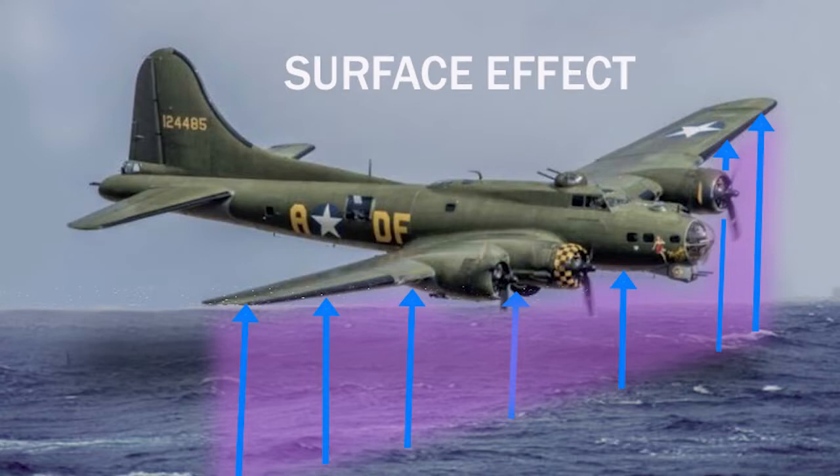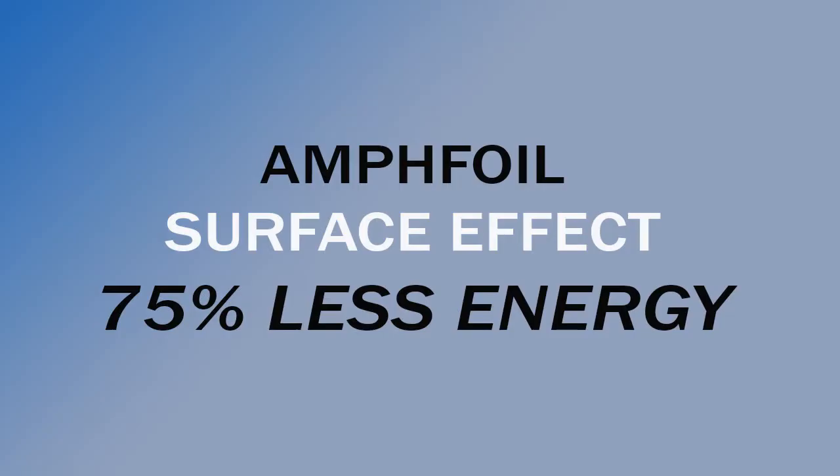How do we know surface effect really works? During World War II, bomber pilots were trained to fly very close to the water — around 50 feet — if they experienced engine or fuel problems. It was found that they only needed 25% of the horsepower to maintain the same speed, thanks to surface effect lift. Remember, this 75% reduction in energy consumption was accomplished by very high-drag conventional airplane wings, not the low-drag AmpFoil hydro wings that we're using.